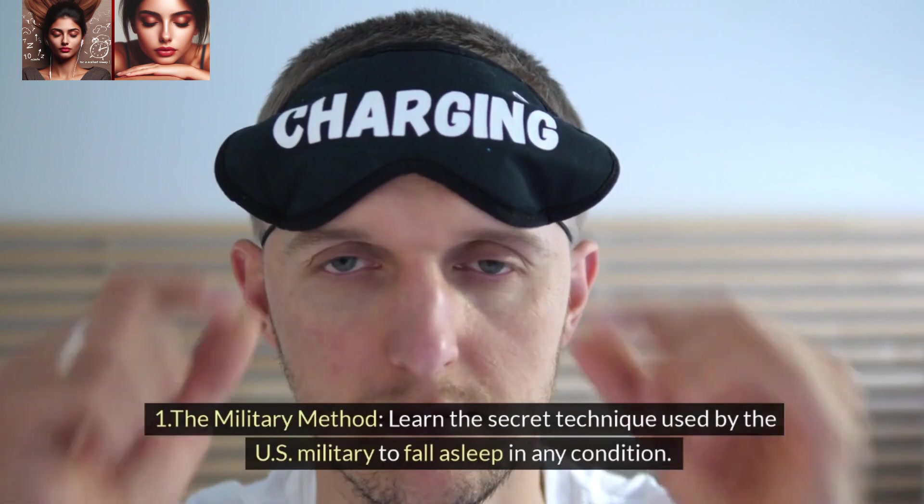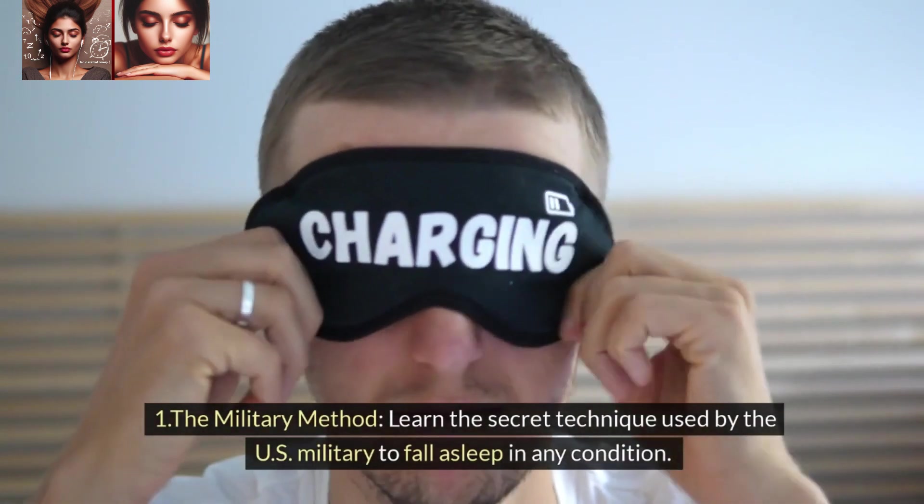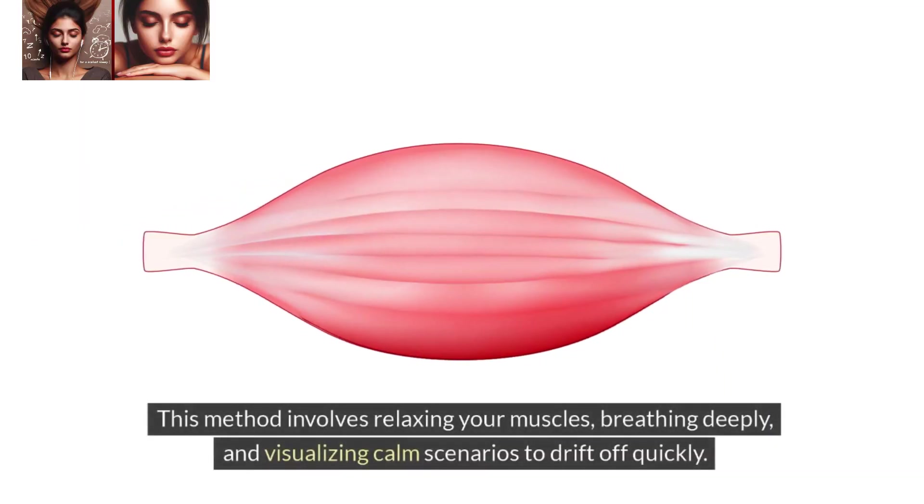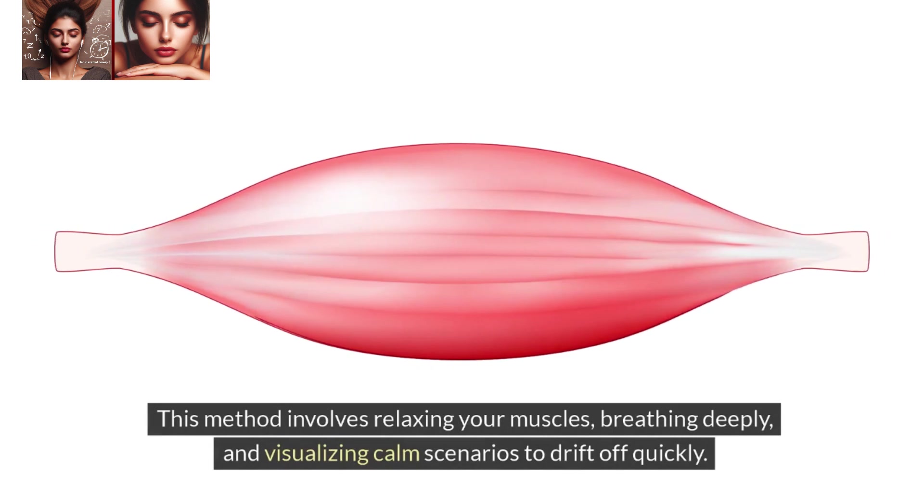1. The military method. Learn the secret technique used by the U.S. military to fall asleep in any condition. This method involves relaxing your muscles, breathing deeply, and visualizing calm scenarios to drift off quickly.